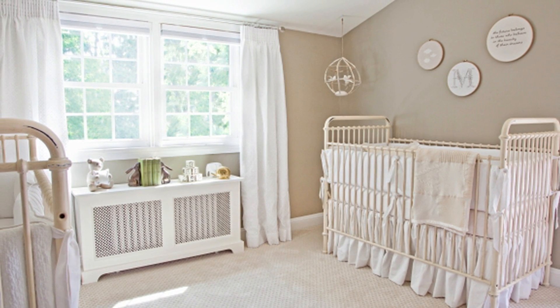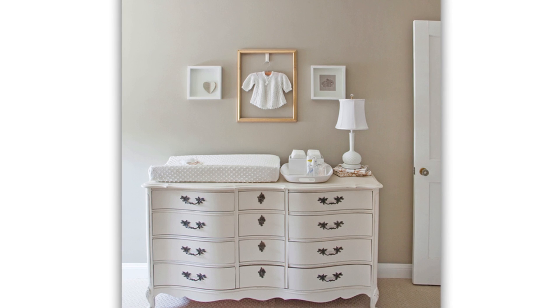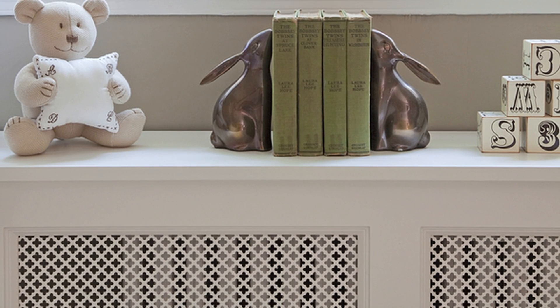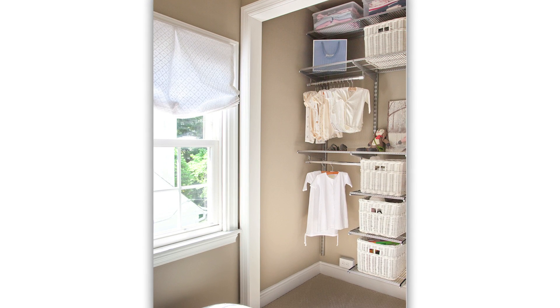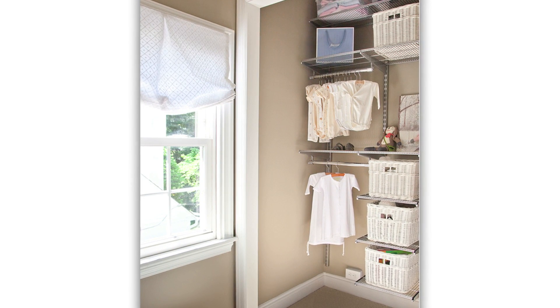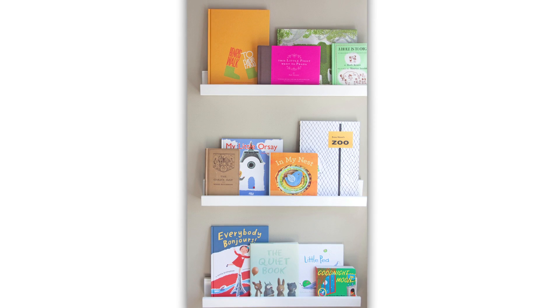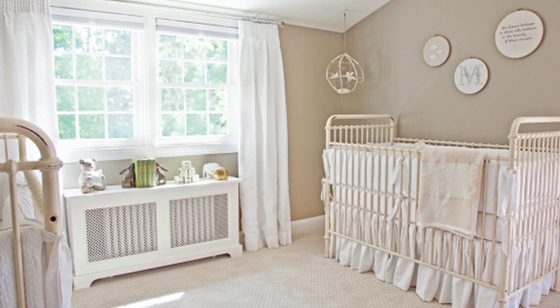Susan shares with us on Project Nursery a stunning nursery for her twins, Marie and Henry, and it's incredibly neutral. Susan painted the room a beautiful, soft taupe — very calming and relaxing. She then takes colors ranging from shades of white to ivory to beiges and uses them throughout the room. My favorite part has to be this simple frame hanging above the changer — absolutely gorgeous. The closet is incredibly organized, which is a key necessity especially as a mom of twins. There's also a darling little nook where she showcases books on shelves ranging from floor to ceiling. This room is filled with vintage and heirloom quality — it has a sense of calm and is very tranquil.